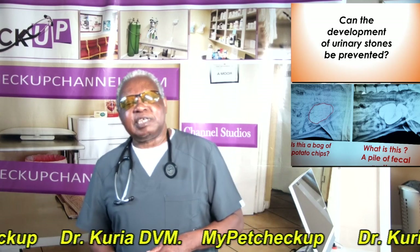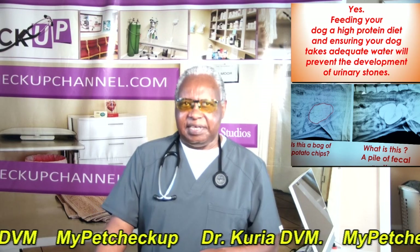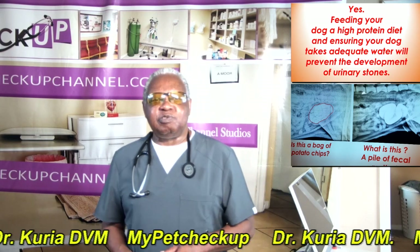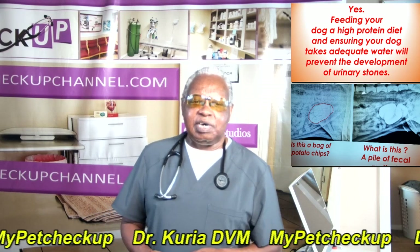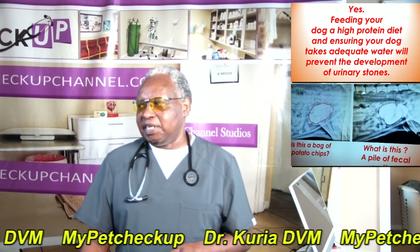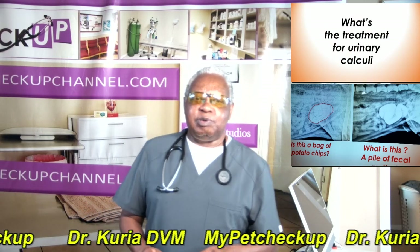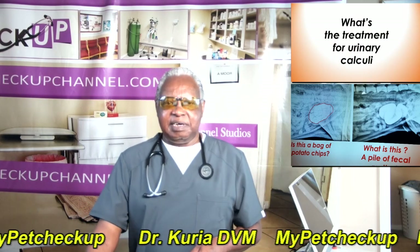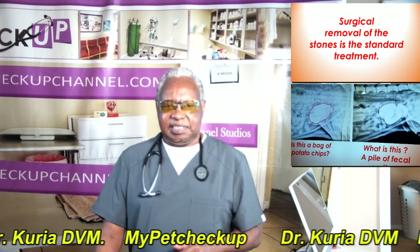Can the development of urinary stones be prevented? Yes. Feeding your dog a high-quality diet and ensuring your dog takes adequate water will prevent the development of urinary stones. As for treatment, surgical removal of the stones is the standard treatment.